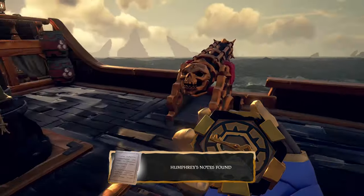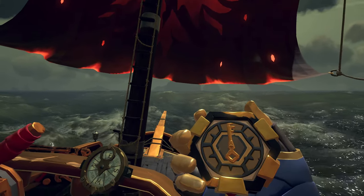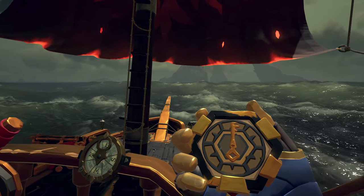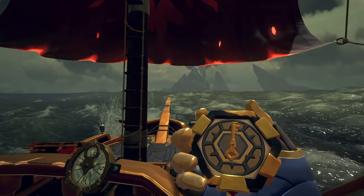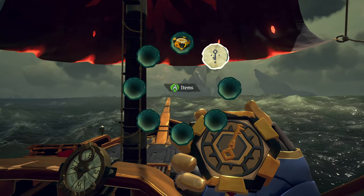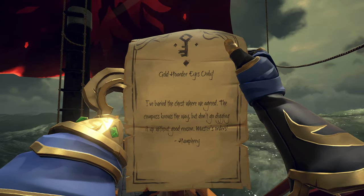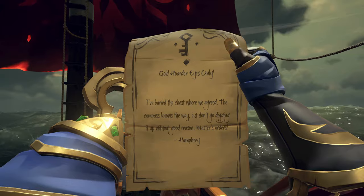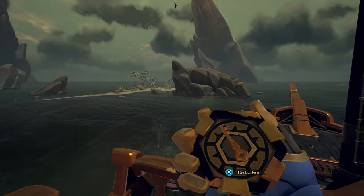Once you place that voyage down, you're going to get a new golden wayfarer compass placed in your quest wheel. This is exactly the same as the compass you get in the Vaults of the Ancient quest for the gold hoarder vaults. This compass is going to lead you in the direction you need to go. You're also going to get a note from Humphrey saying he's buried a chest and the compass will lead the way.